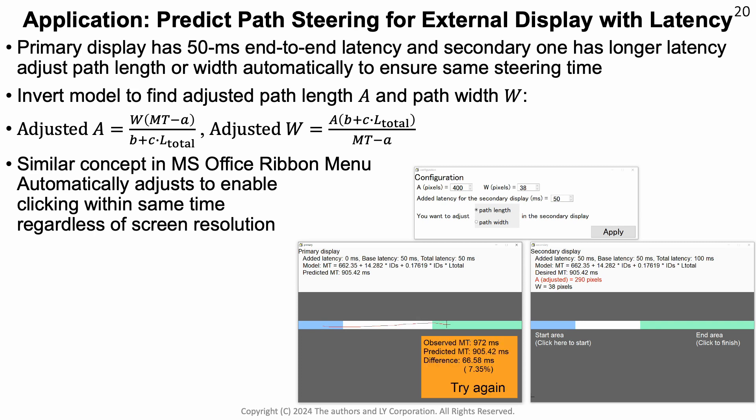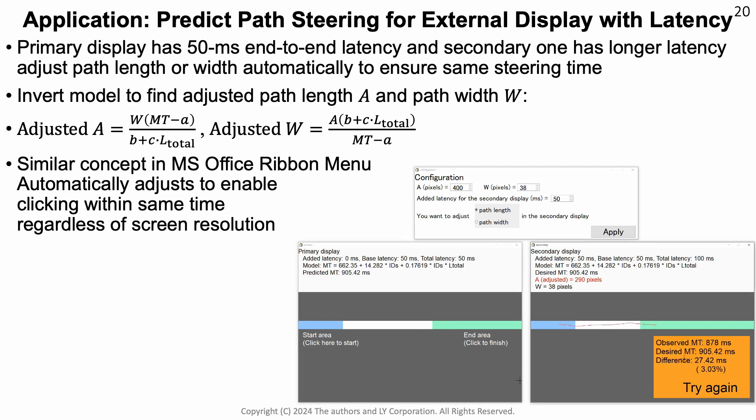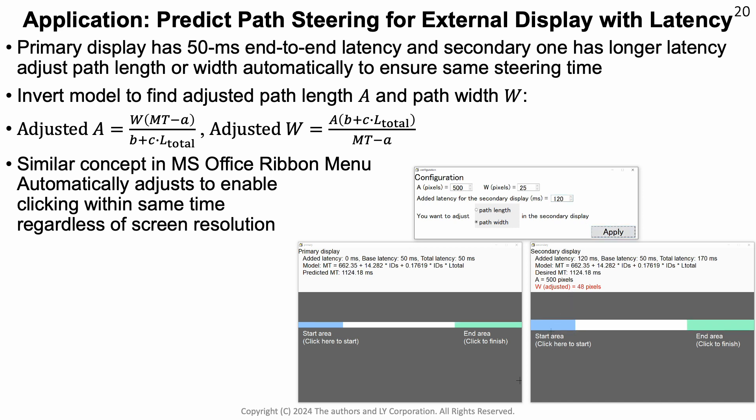Finally, we apply what we have learned from these studies in an application scenario, where we deal with a primary display and a secondary display that is cast over a wireless adapter to a different display. In this case, the secondary display has much higher latency. We can use the fact that the latency is much higher to change the steering task on the secondary display to be the same difficulty as on the primary display, simply by inverting the equations. In this video, you can see on the left the normal display and on the right the display with the adjusted index of difficulty, where we get similar task difficulty. Conceptually, this is similar to the Office ribbon menu, which automatically adjusts the target size to be the same index of difficulty regardless of screen resolution.